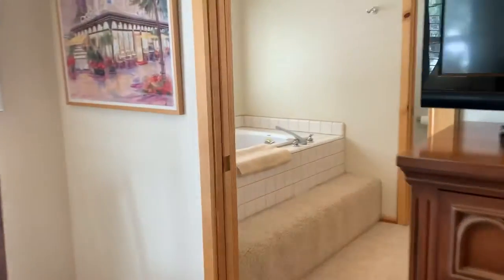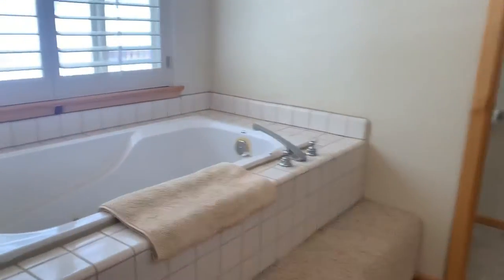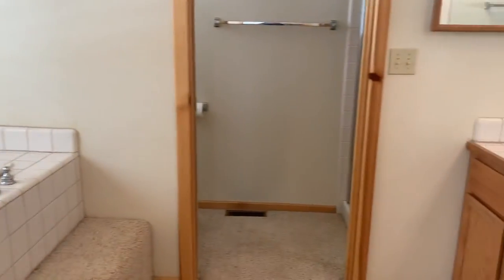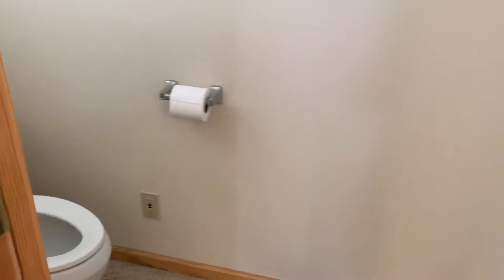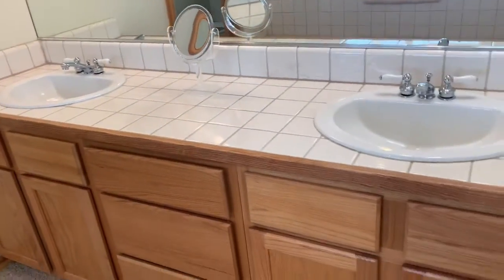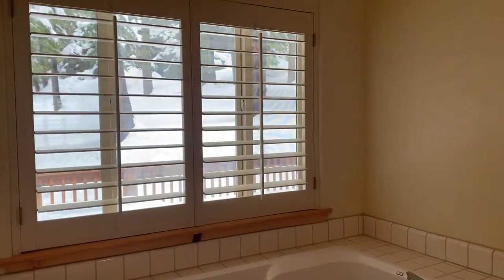Here is the bathroom — you've got your tub down here and then your shower on this side. Two sinks, so lots of space here, and a view out to the back again.